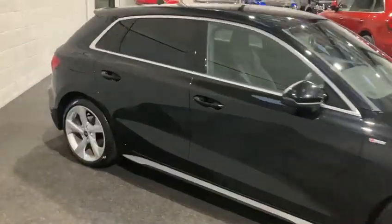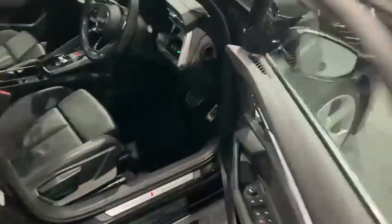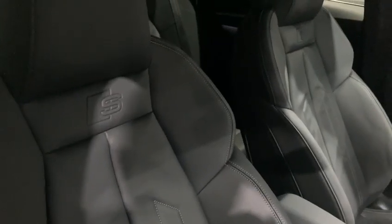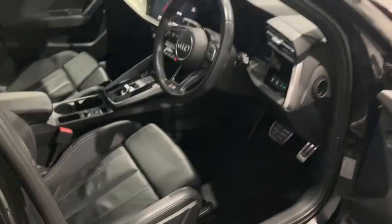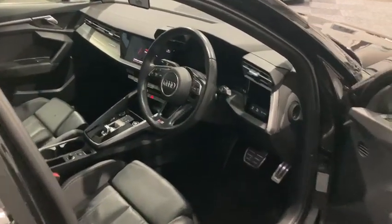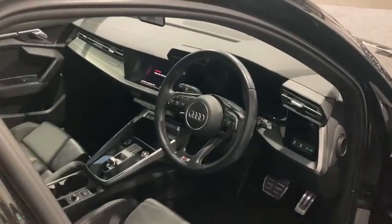Starting with the driver's side, let's have a look at the upholstery. Here we have the full leather and we can see the S-Line embroidery on the driver and passenger seat, with that contrast stitching to break up the interior, which matches some of the silver and aluminium trim parts very well.